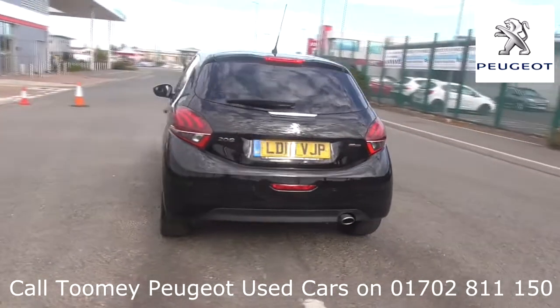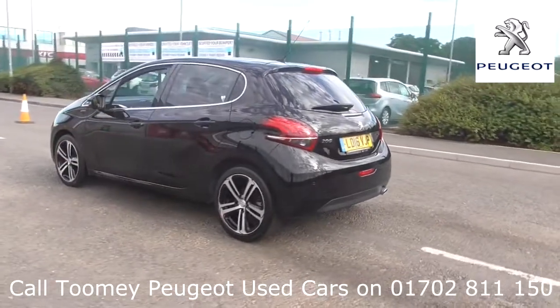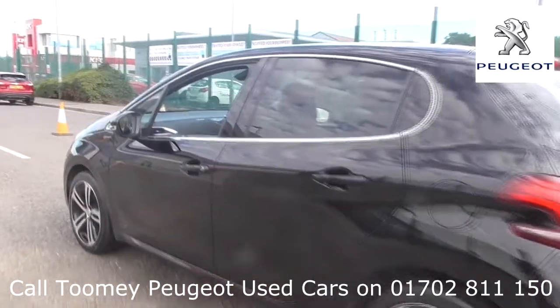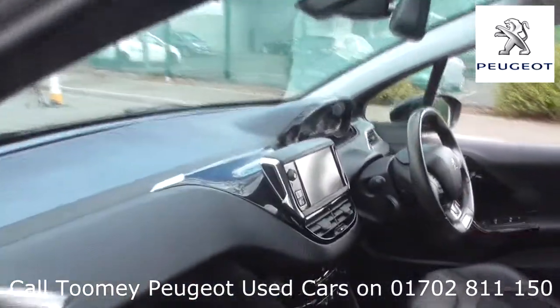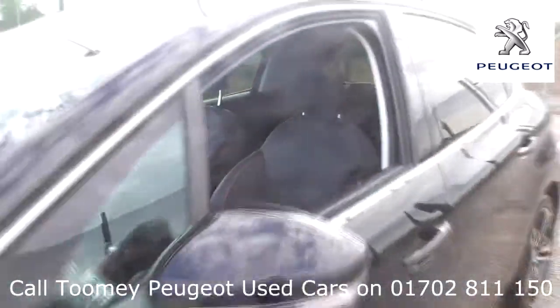Feel confident buying your next vehicle from the Toomey Group, knowing every vehicle has been approved after a fully comprehensive vehicle mechanical check and body inspection. If any vehicle requires replacement parts or servicing, only genuine or manufacturer approved parts and fluids are used.